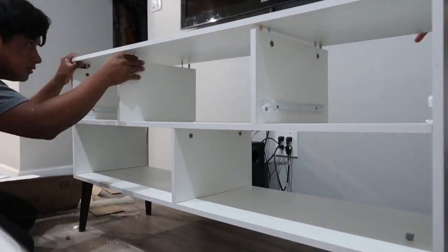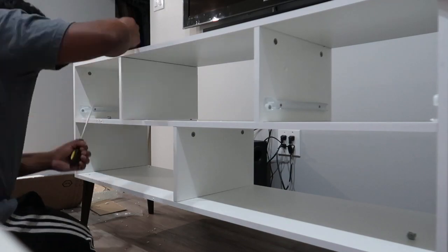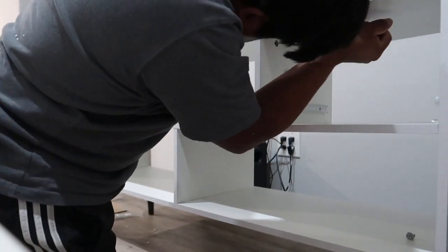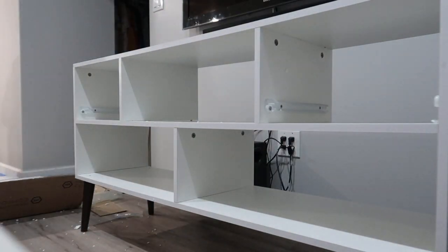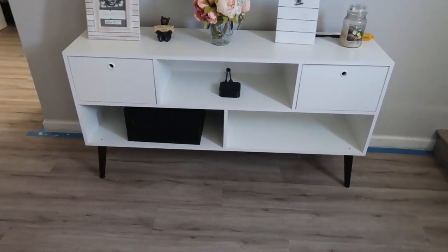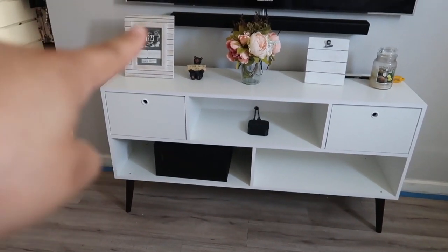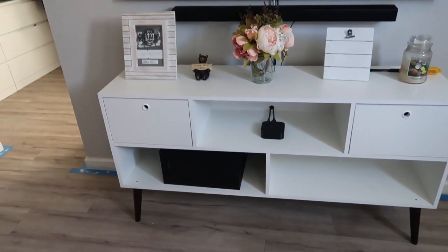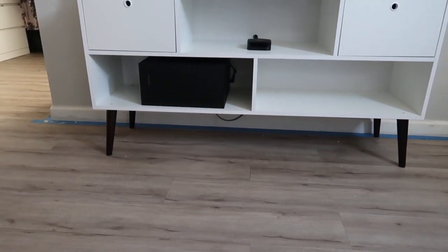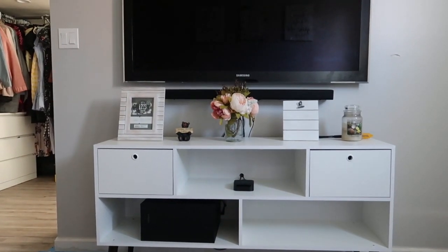This is what the TV stand ended up looking like. I didn't show you last night because Elvis finished assembling it at 1 in the morning. Look how cute it is! I just need to decorate it — don't judge me for not having frames yet. I'm so excited that it's empty at the bottom now. The tape is still there because Elvis is still painting, but it's coming together.